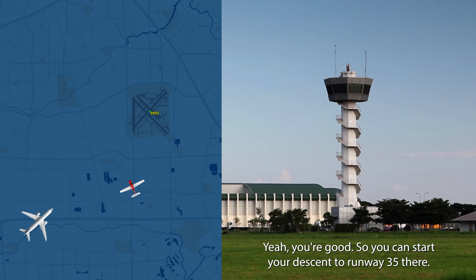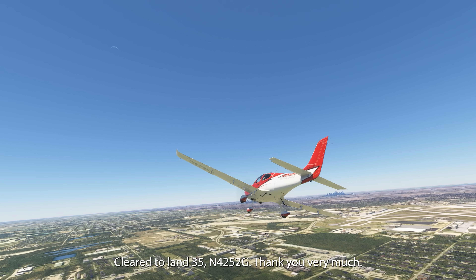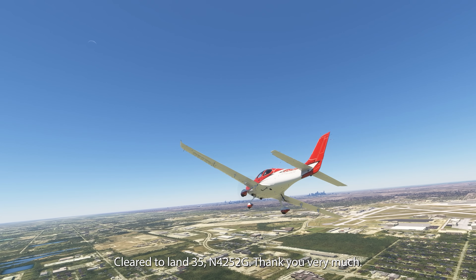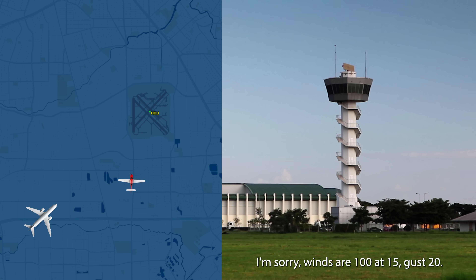Yes, ma'am. You're good — so you can start your descent, runway 35 there, clear to land on 35. Clear to land 35, 4252 Gulf, thank you very much. No problems. Winds are 100 at 15, gusts to 20.